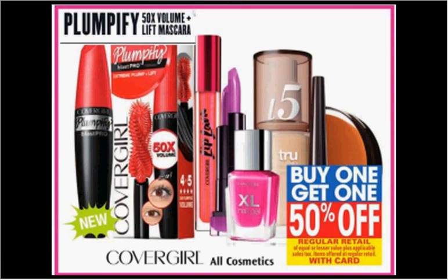The CoverGirl is on sale — buy one, get the second one 50% off. If you get two of the Colorlicious lipsticks, they're $7.49. Use two of the $4 off coupons available at coupons.com, and you'll pay $1.75 for each one.